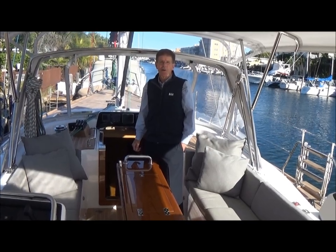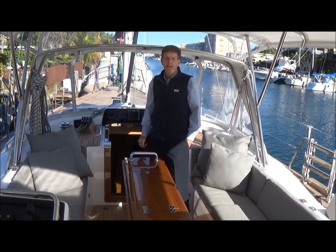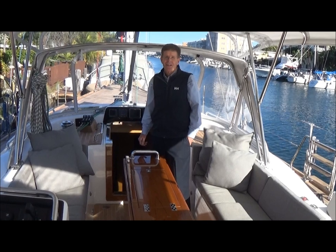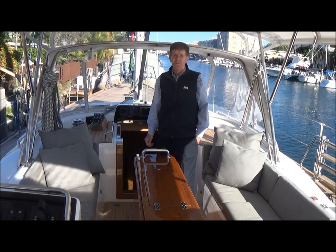Good afternoon, my name is Dave Walters. I'm a yacht broker here in Fort Lauderdale, and we're on board a Hyla 63 built in 2014 called Redbird. It's one of the more amazing boats I've ever been on in the last 10 years in the 60-foot class.